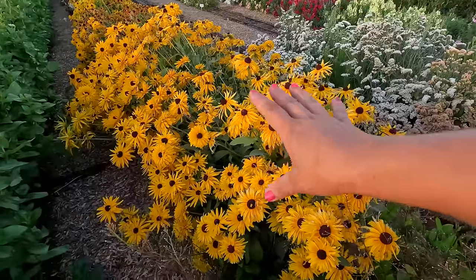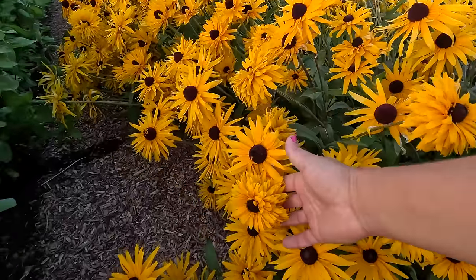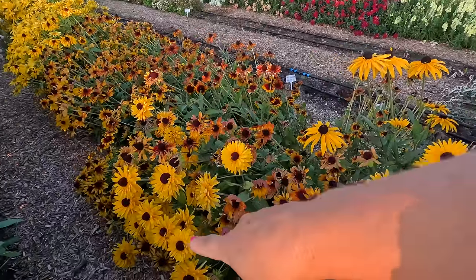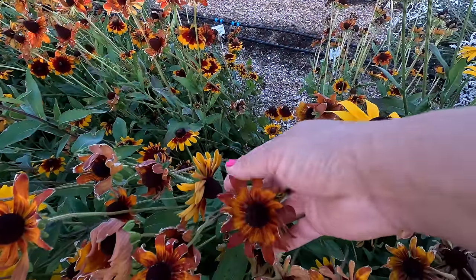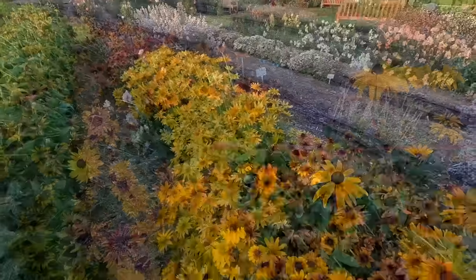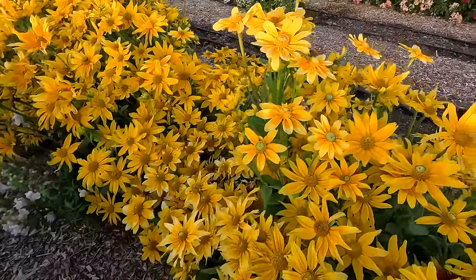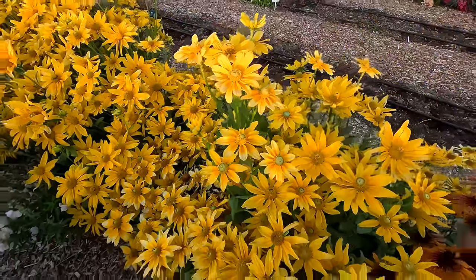Look at these rudbeckia. This first section is the Glorioso Double — some of them are double and some are not, which is kind of typical, but I love it. I think they're just the neatest blend of structure, and I love seeing those dark colored cones. This next section is Orange Fudge — you can see a smoky orange on the outside, and then yellow with burgundy in the middle. So pretty. And then we have Prairie Sun right here, which I always love. I love how bright and clear the yellow is, and the lighter colored center that turns greenish just pops.